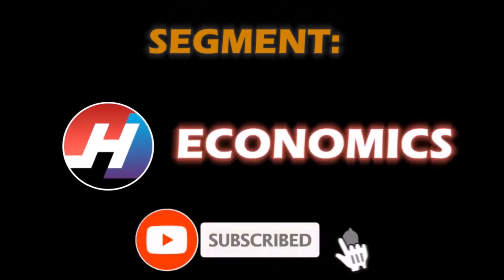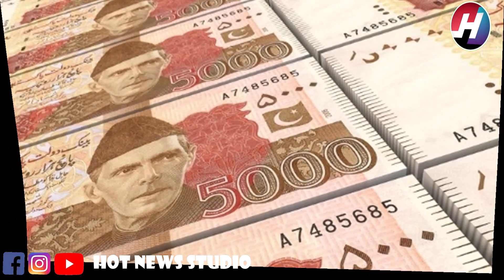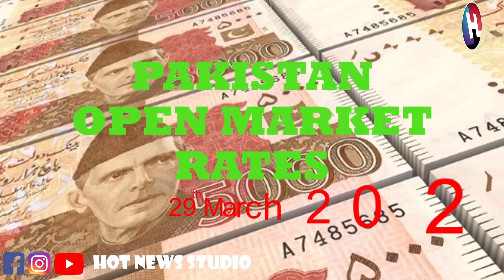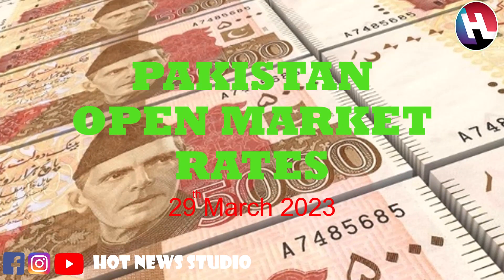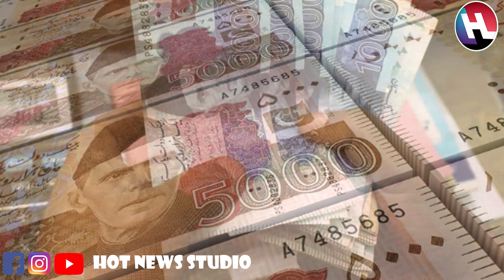Subscribe to our channel and click the bell icon. Hello guys, welcome to Hot News Studio. Today we are going to resume our section Pakistan Open Market Currency Rates. In this section we are going to tell you the buying and selling price of different currencies in Pakistani rupees.